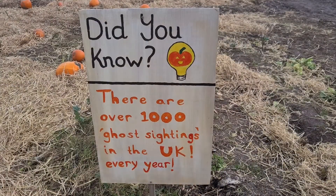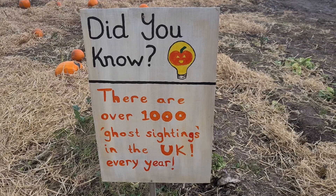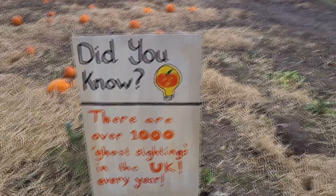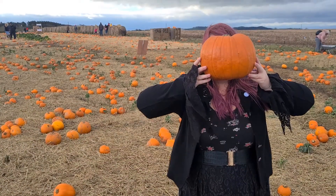Did you know there are over 1,000 ghost sightings in the UK every year? I know — there are 1,000 people who think they saw a ghost. Here's a ghost. You are a pumpkin!